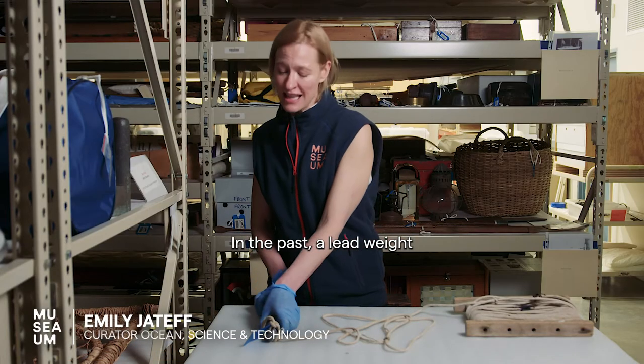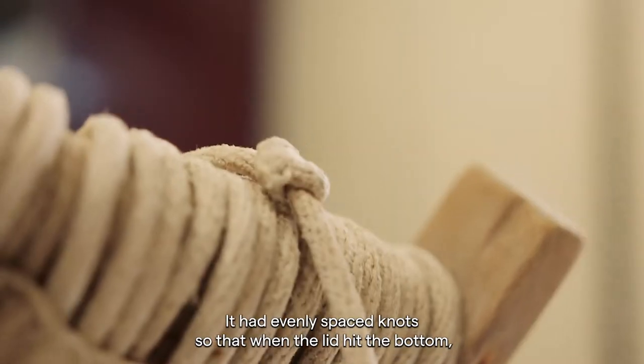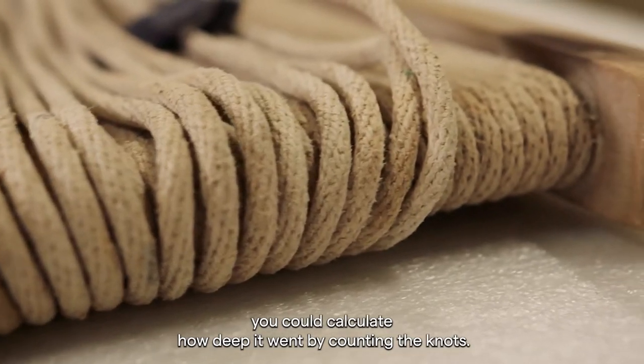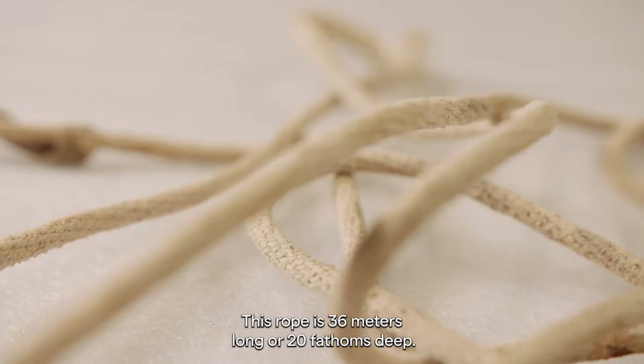In the past, a lead weight attached to a line was thrown over the side of a ship. It had evenly spaced knots, so that when the lead hit the bottom, you could calculate how deep it went by counting the knots. This rope is 36 meters long, or 20 fathoms deep.